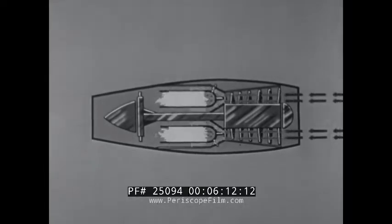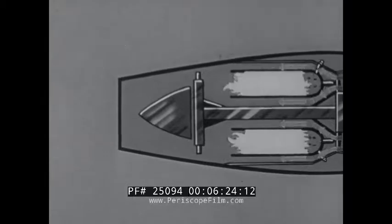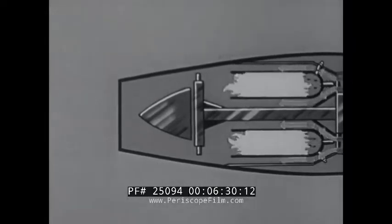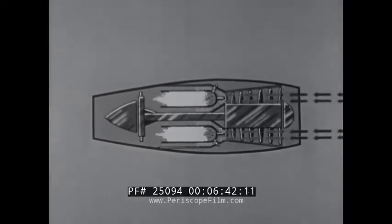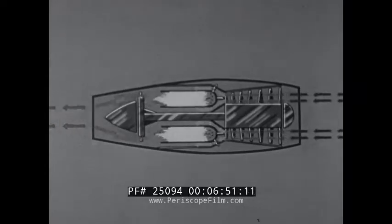The high-temperature gases produced by the burning mixture tremendously increase the volume of the gases inside the engine. Before they can escape, however, they must pass through the turbine. They cause the turbine to spin in much the same way that wind spins a pinwheel. The spinning turbine is connected by means of a shaft to the compressor unit in the forward part of the engine. Thus, it provides the power which turns the compressor. But the escaping gases have lost only part of their pressure in spinning the turbine. The remaining pressure pushes the gases out through the jet nozzle, leaving the pressure inside the engine unbalanced.